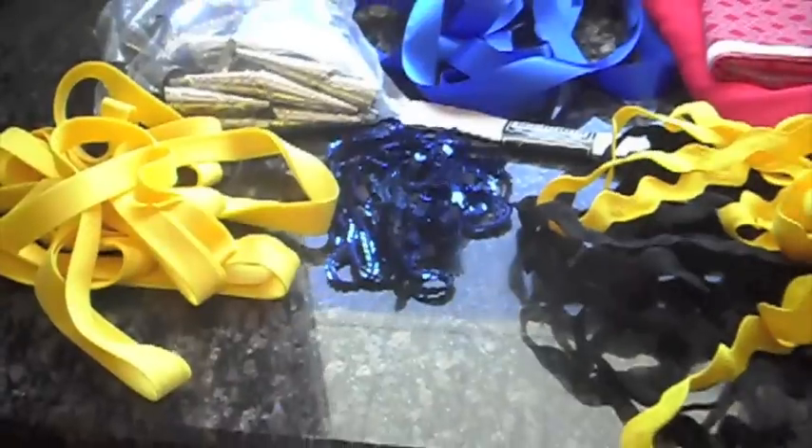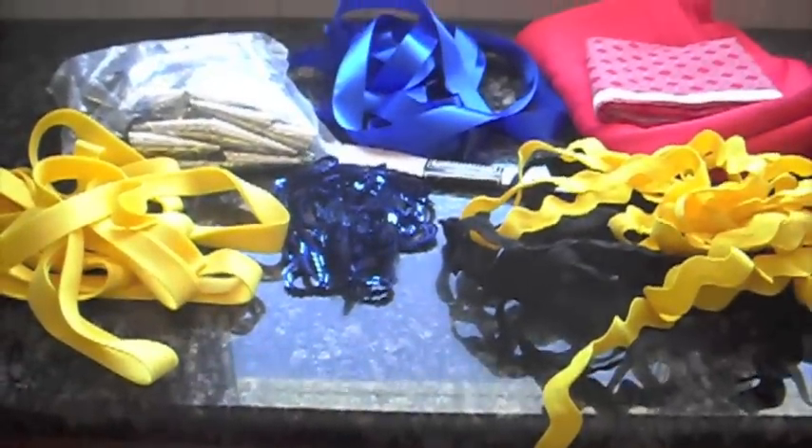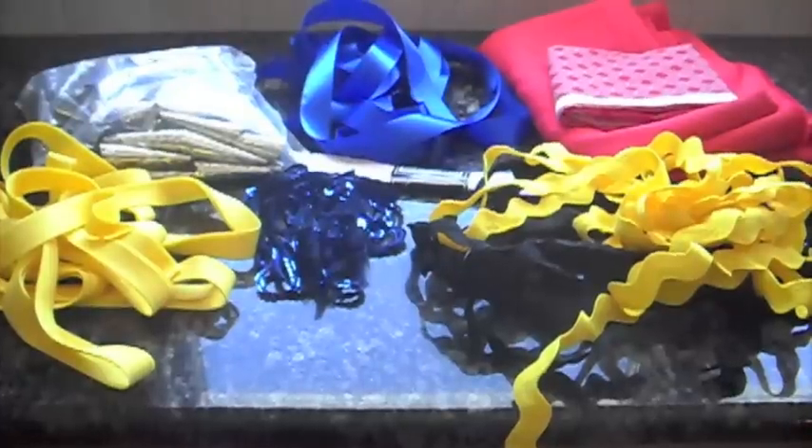Step one: make sure you know your measurements before getting your materials. Step two: the materials you will need are jingle cones, blue ribbon, red fabric, yellow broadcloth, blue sequins, velcro, and yellow and black rickrack — but you can choose any color or style that you'd like.